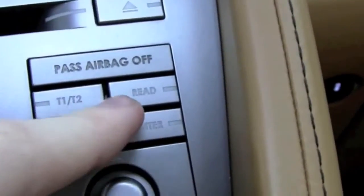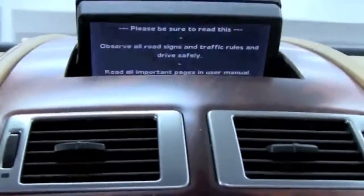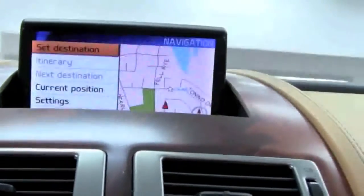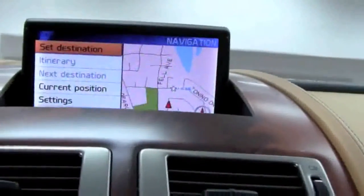Hidden on top of the dashboard you'll find a five and a half inch screen which is used for navigation and entertainment functions. It's based on a Garmin system via the hard drive, so it's very easy to learn and a snap to use.